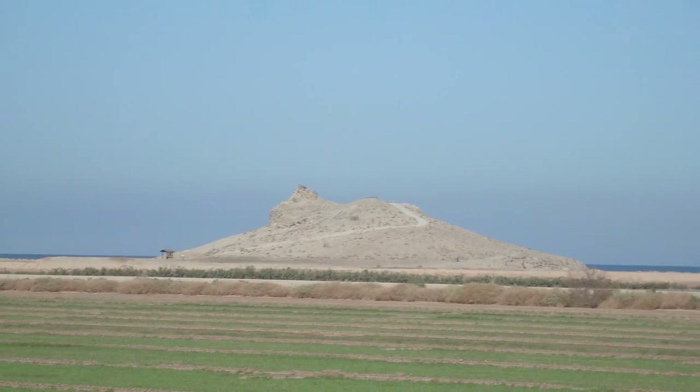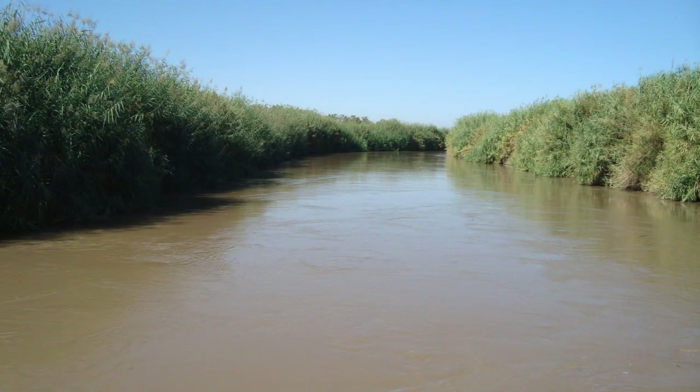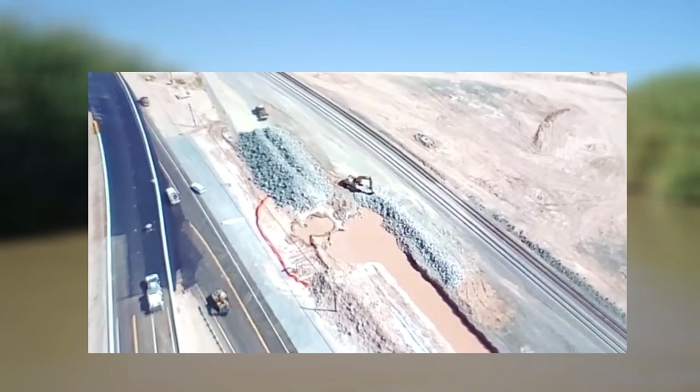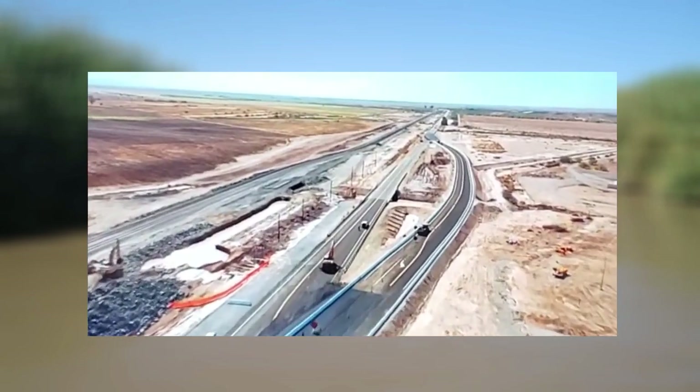At one time they thought about just closing down State Route 111, but that would mean an 80-mile detour all the way around. And since there are so many farms, it's heavily used by all the agriculture in the area. So they decided they would just build the road around it for right now.